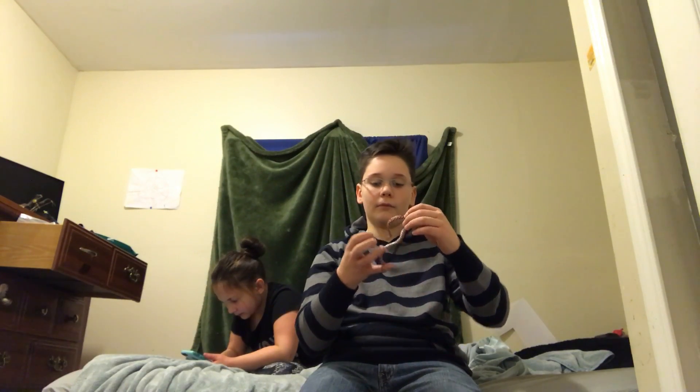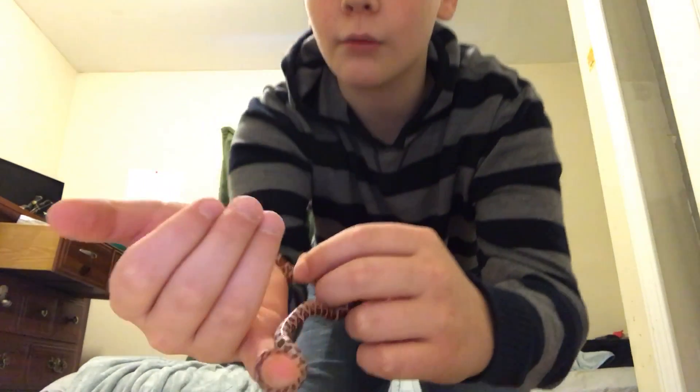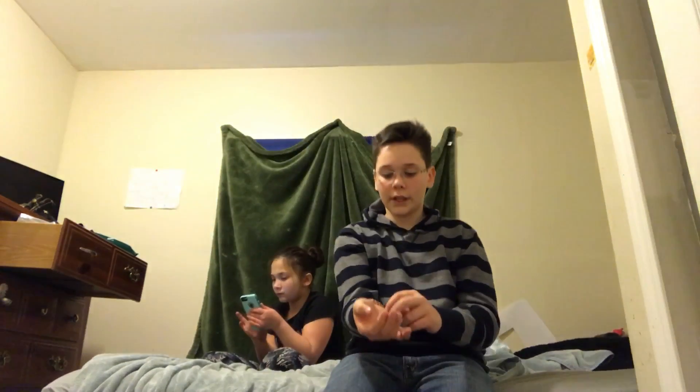This snake will get about this fat and about five foot, maybe six foot. He is wrapping around my finger currently like a ring. It's really cool.